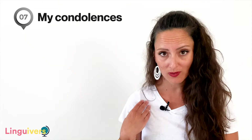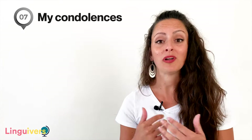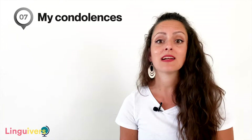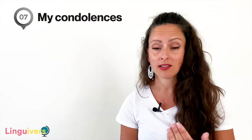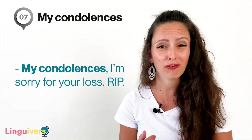Our expression number seven is 'my condolences.' This is not a very cheerful expression; however, it's really important because it's what you tell people who've lost a loved one recently — someone in their family has passed away. For example, after Michael Jackson's death, people from all over the world contacted his family to offer their condolences. 'My condolences. I'm sorry for your loss. Rest in peace.'